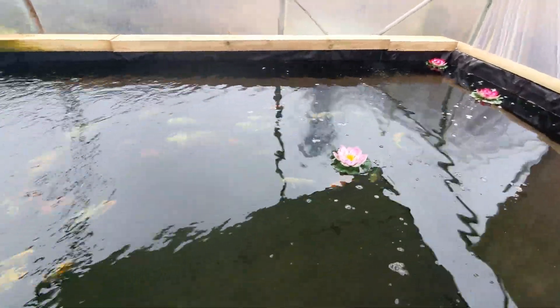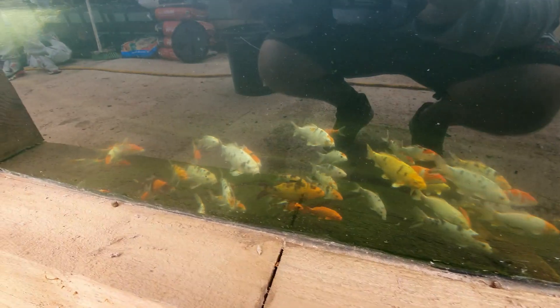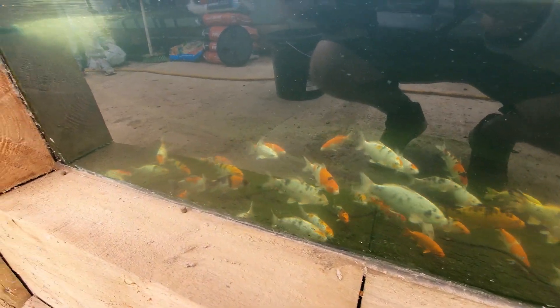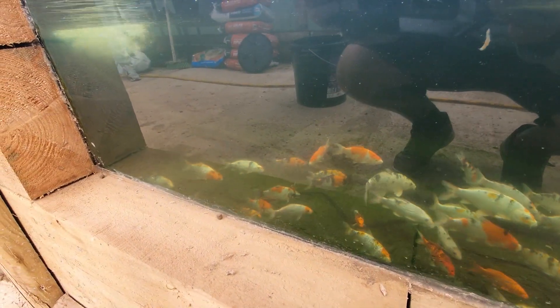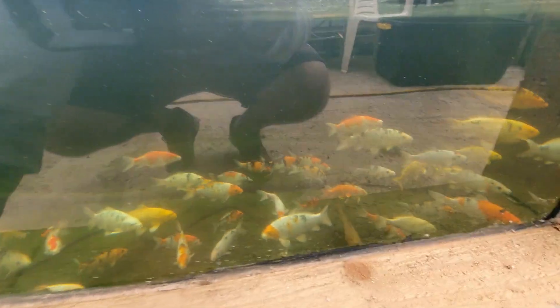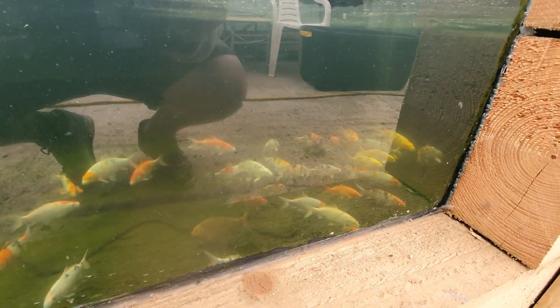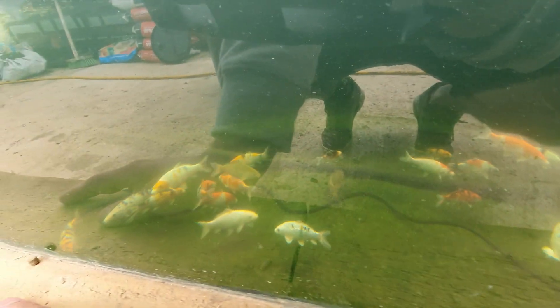They do a cracker job with these - how old are they? Coming up to about 10 months. The majority are roughly the same age - there are two in there that aren't the same age and the rest all are, they're all about 10 months old. There are some absolutely stunning kohakus in there.